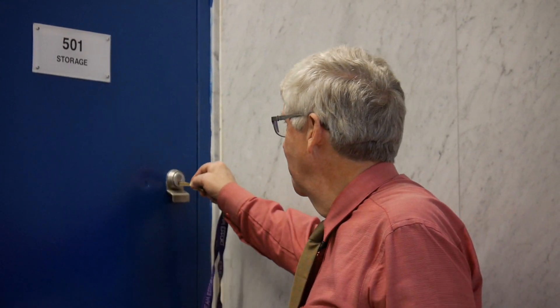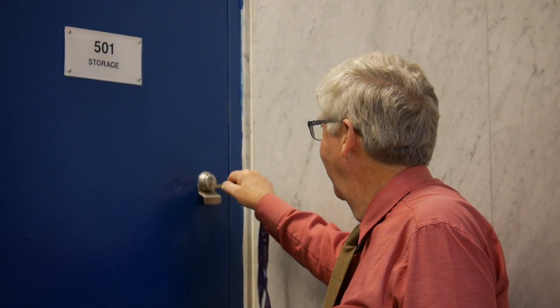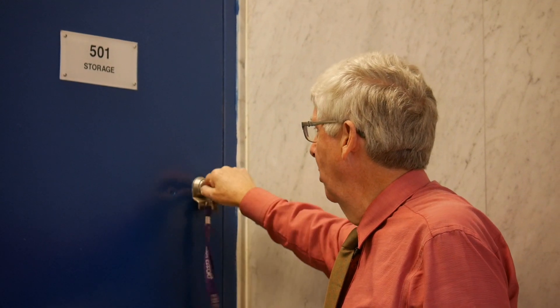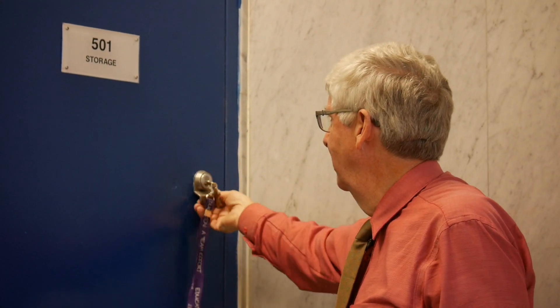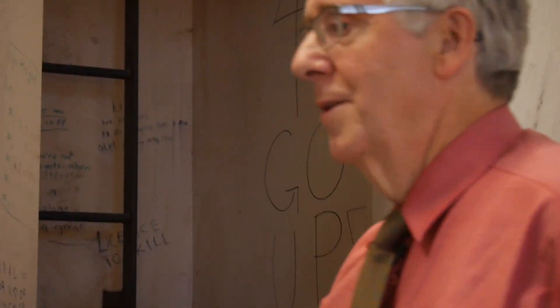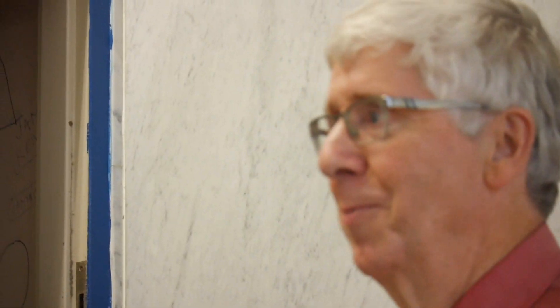We're on the fourth floor of the school, but this door is labelled 501. There's a reason for that — if I open this door, this is the bottom of the escape ladder from the attic.